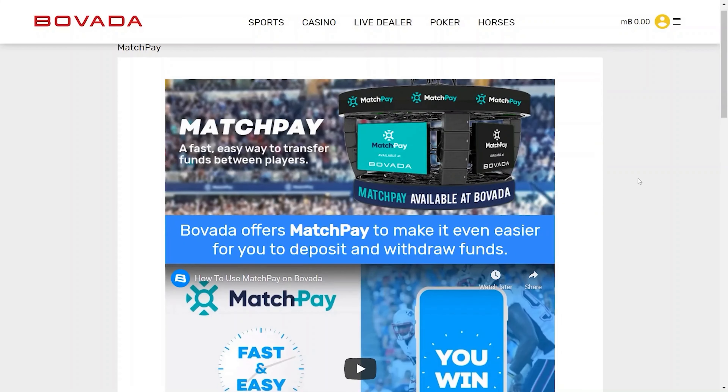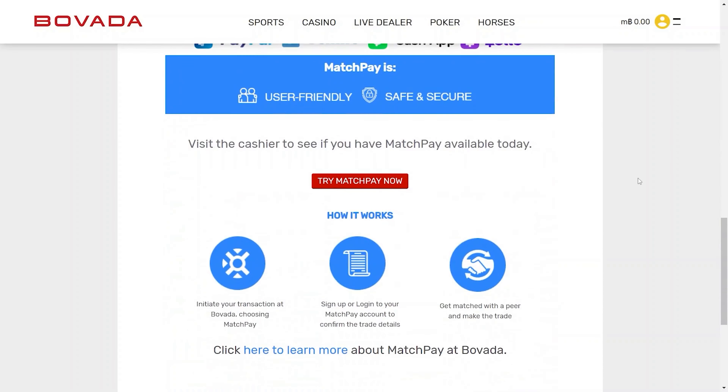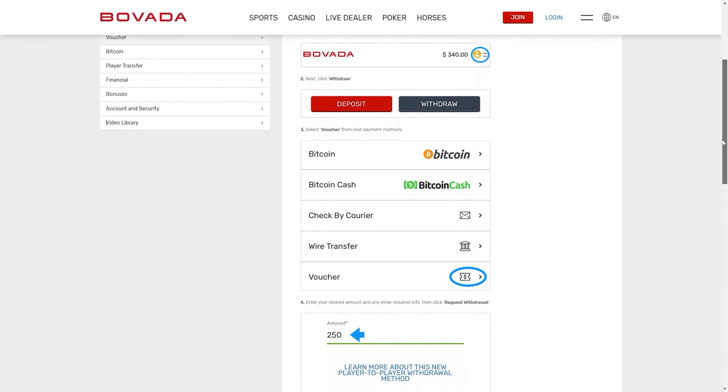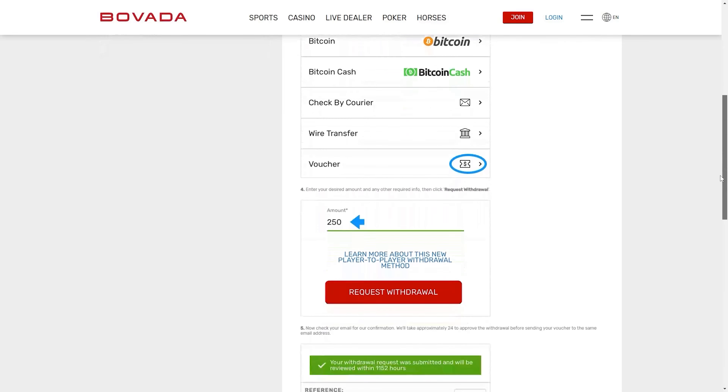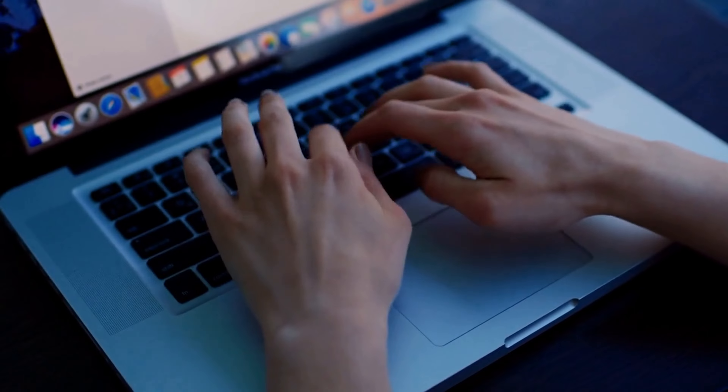For Bovada, other options include Matchpay, which allows you to use services like Venmo, Zelle, PayPal, and CashApp. You can also use their voucher system, which allows you to buy funds from other players in a variety of different ways. This can be arranged through their player forums.